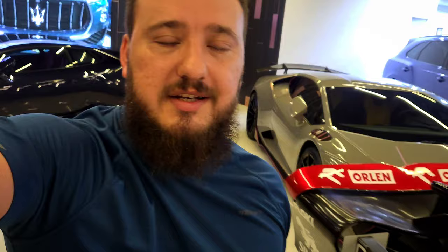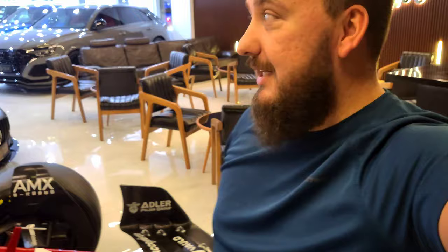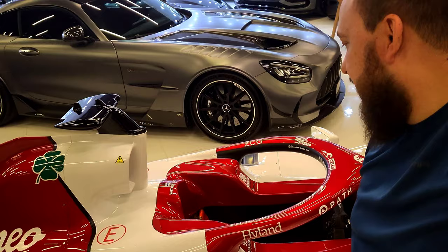Another thing I mentioned in other videos is the halo. At Silverstone, I think it was, Zhou Guanyu had a massive crash and the car flipped around - that halo saved another life. Although people didn't like it in the beginning, it has proven itself. Super insane and lovely to see this car.